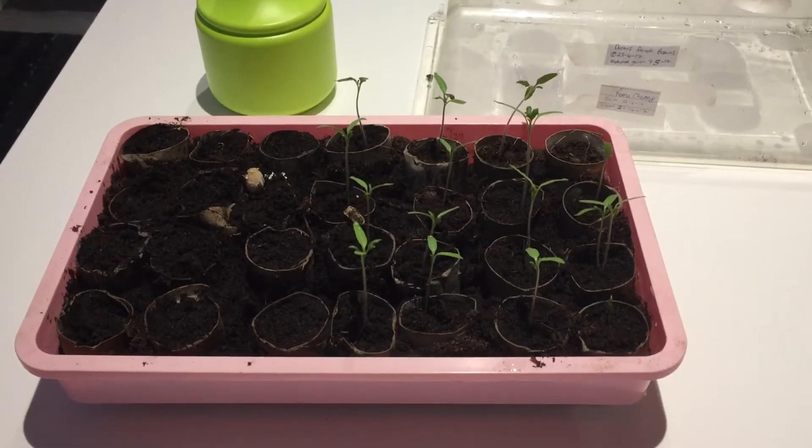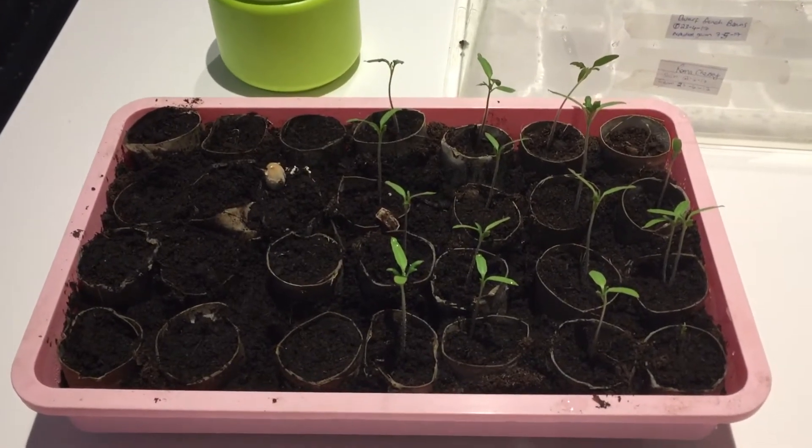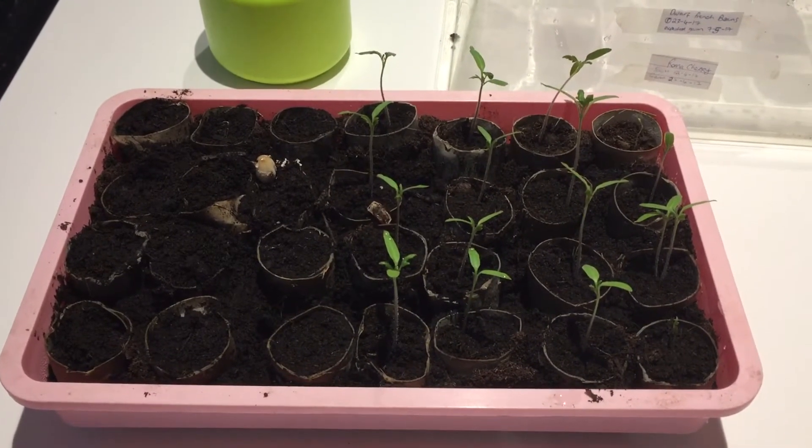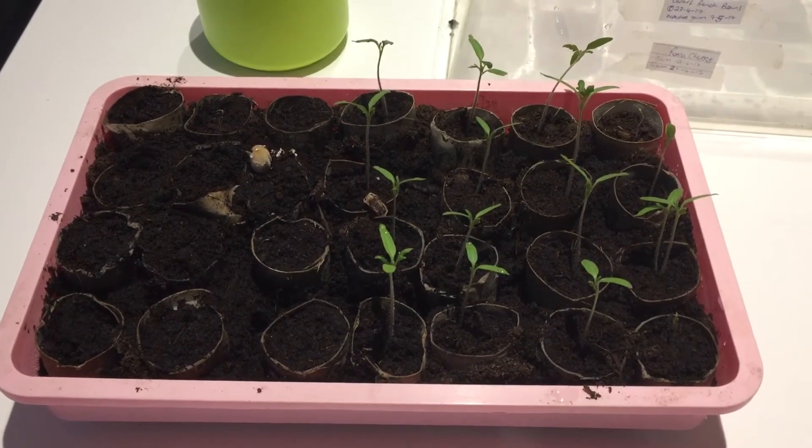As a follow-up to my tea bag gardening challenge, I had some unexpected germination from my dwarf French beans in the tea bag challenge.